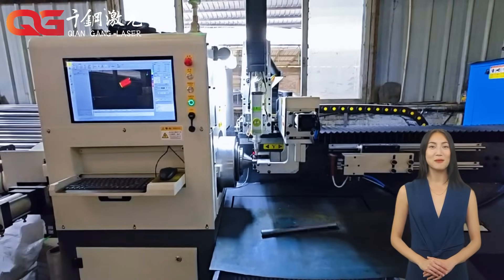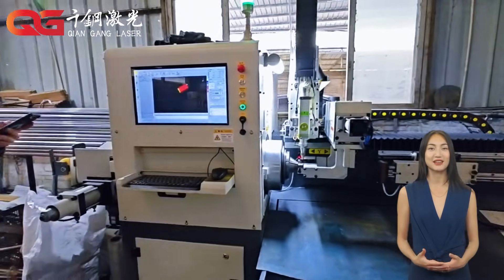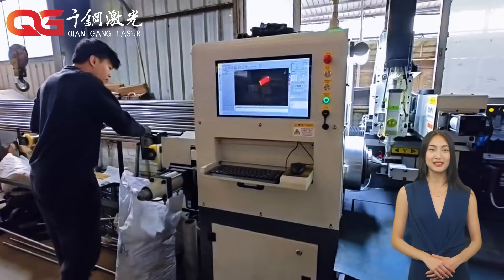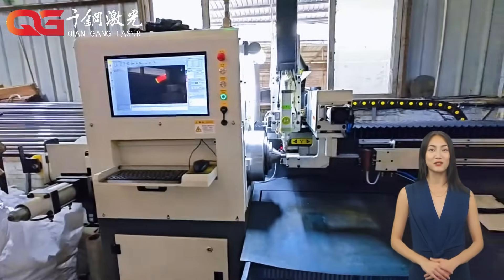Moreover, the maintenance of modern laser cutting machines is relatively simple. Regularly checking the laser generator, lens, and cooling system to ensure smooth operation of the equipment can greatly extend the service life of the machine.